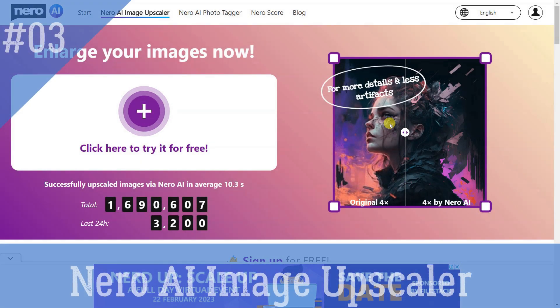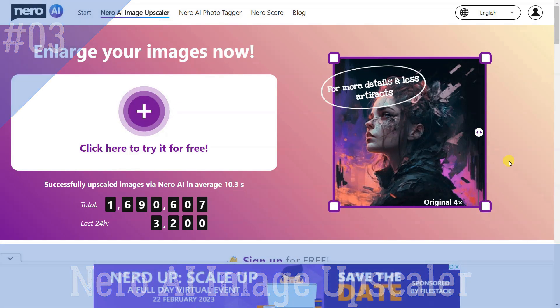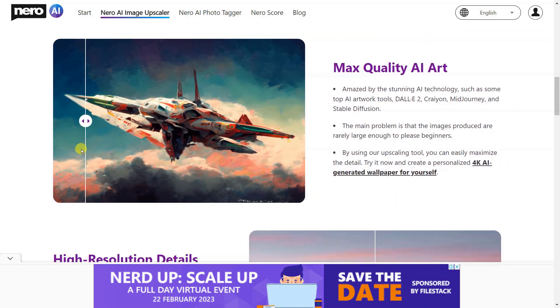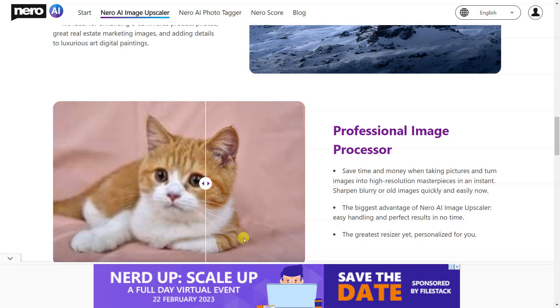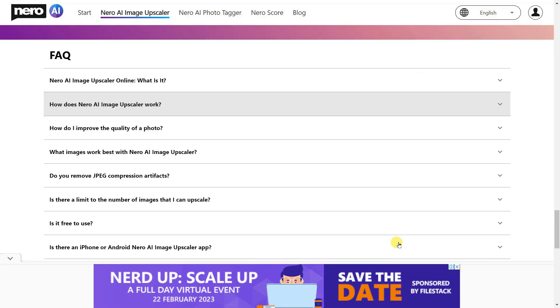Nero AI Image Upscaler Online is an AI-powered service that can enlarge image size and resolution while maintaining high quality. It uses cutting-edge image super-resolution technology based on deep convolutional neural networks and can reduce noise and sharpen details. It is ideal for enhancing e-commerce product photos, real estate marketing images, and adding details to luxurious art digital paintings.